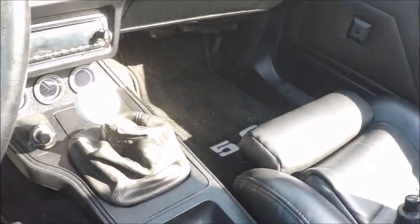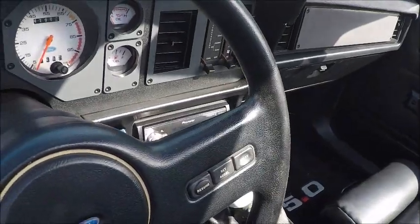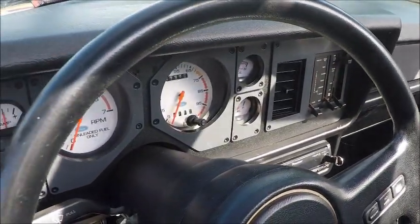And it has a 5-speed manual. The gauges are very clear, right in front of the driver.